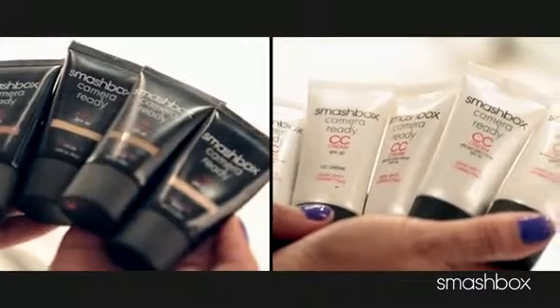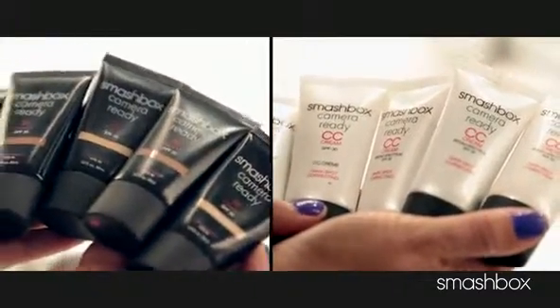The good news is both of these are going to get you that natural, gorgeous complexion in just one step. It's why both are so popular on set at our studios.